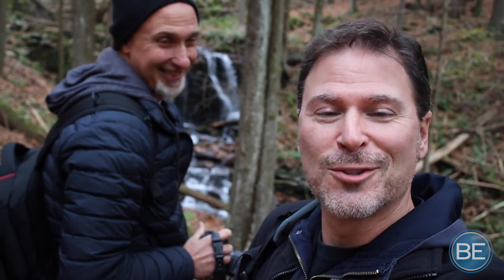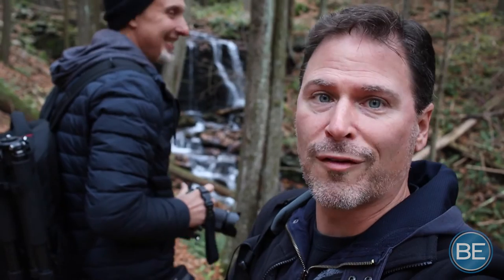Our first stop was Marshall's Falls on Marshall's Creek Road, but it turns out there's nowhere to park. There are plans to build a park there but it hasn't happened yet. The tiny parking area is barricaded off, and there are no-parking and private property signs all along the road, so we had to skip it. Second stop was Resica Falls at Resica Falls Scout Reservation, but it was closed on Sunday.